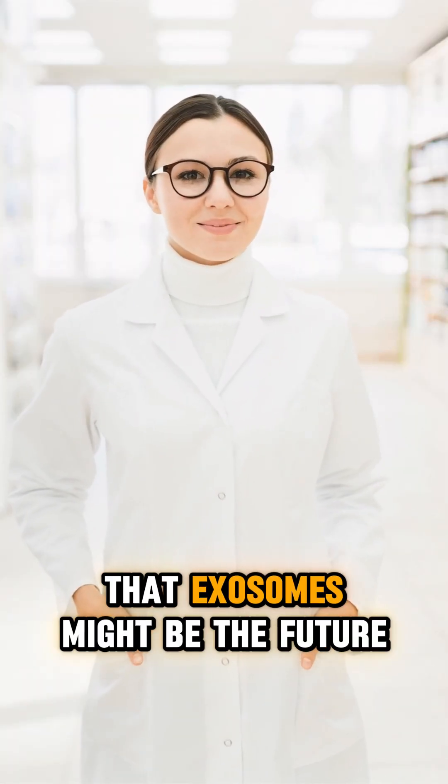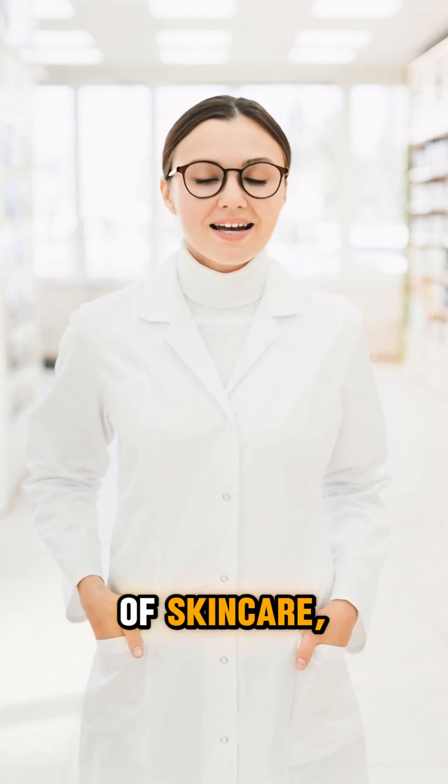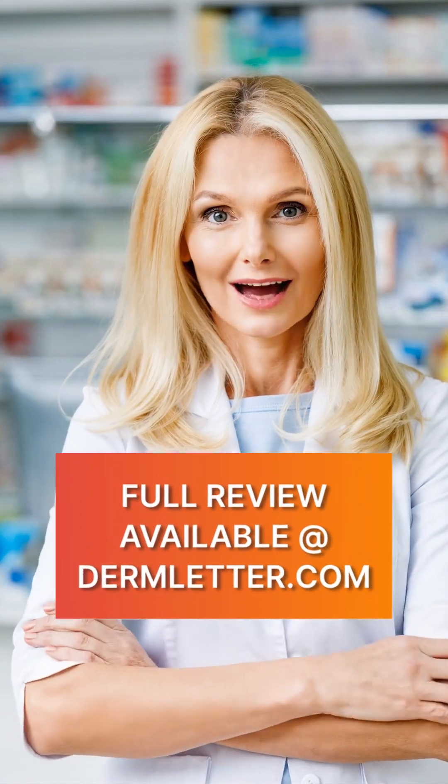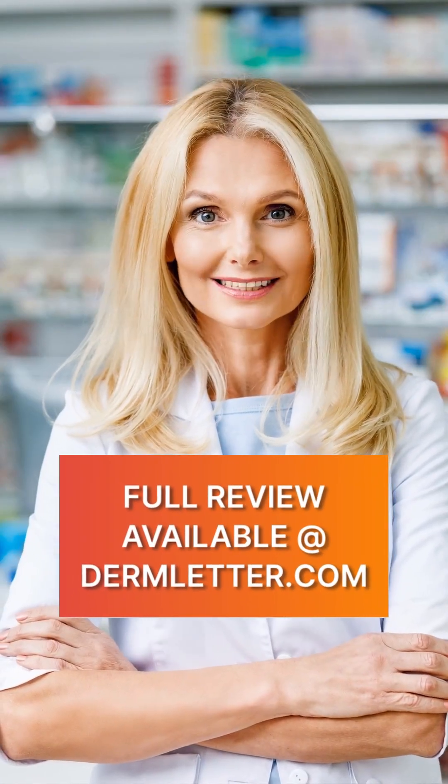The bottom line is exosomes might be the future of skincare, but right now they're more hype than proven results. Maybe wait for more research before mortgaging your house. Full reviews up now at dermletter.com — don't miss it.